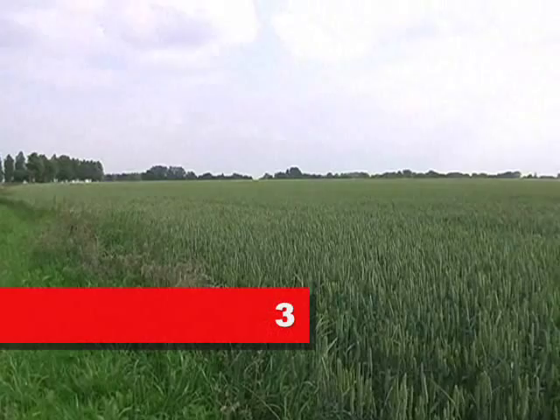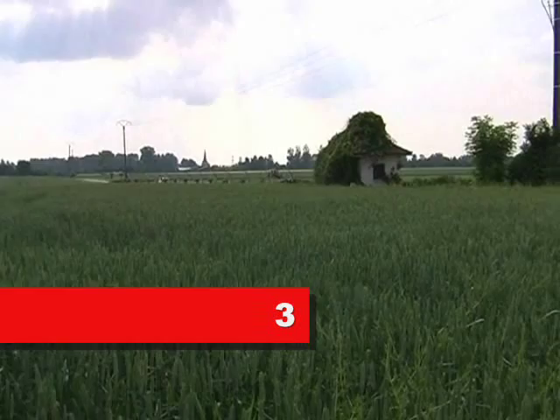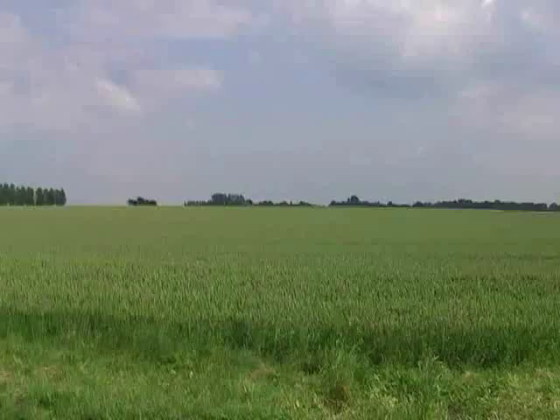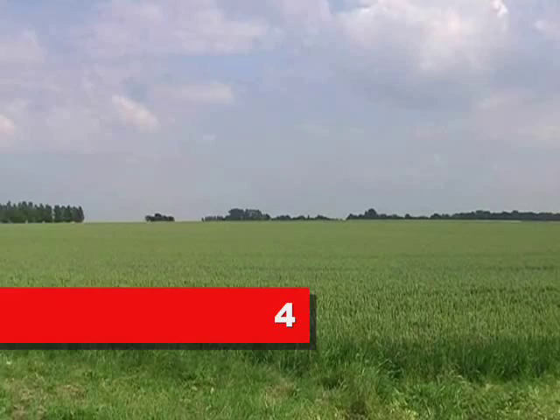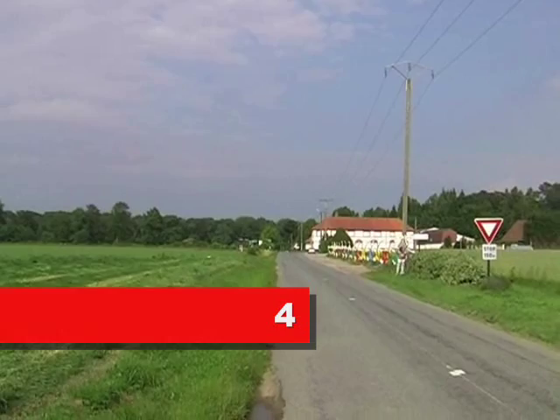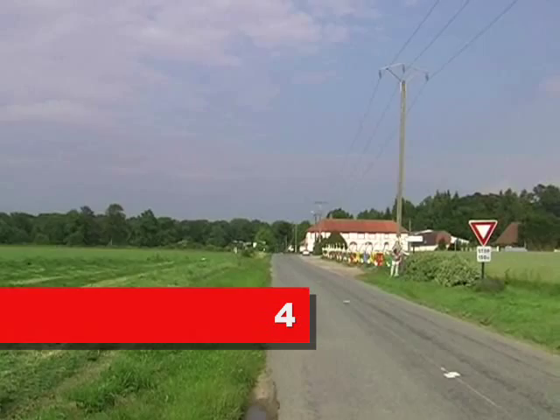The English came towards the camera position here — a slight uphill — and then they stopped up here. Maisoncelle is that way, so the English walked in the direction of the camera, and they lined up approximately along this road that links Tramecourt in the distance and Agincourt, which is directly behind the camera. So the English lined up here, apparently 200 metres short of the French.